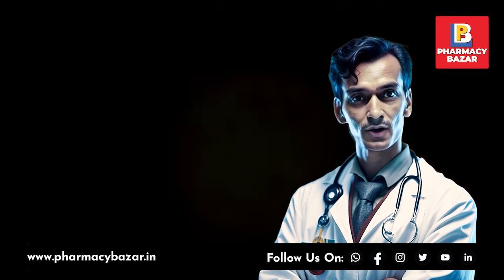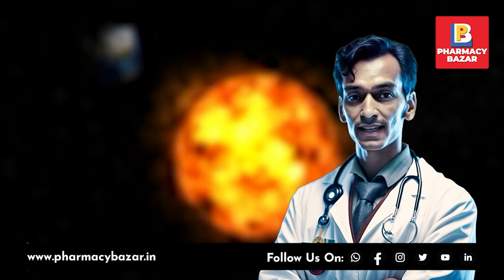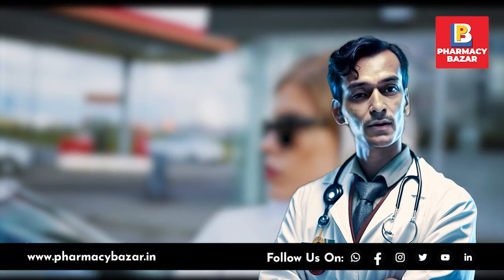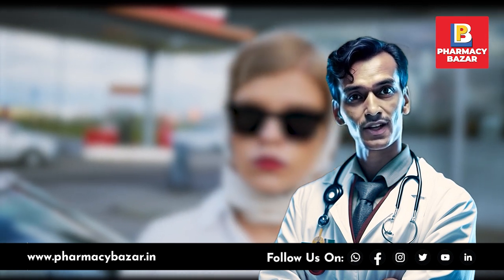To protect yourself from harmful UV radiation in the summer, it is essential to practice sun safety measures such as seeking shade, wearing protective clothing, using sunscreen, and wearing sunglasses with UV protection.